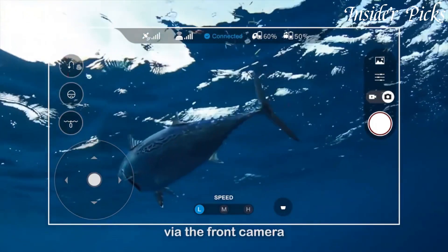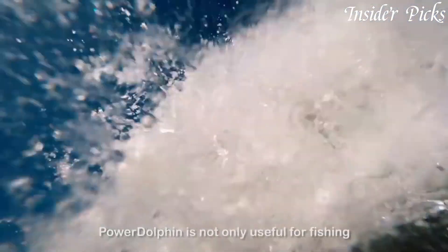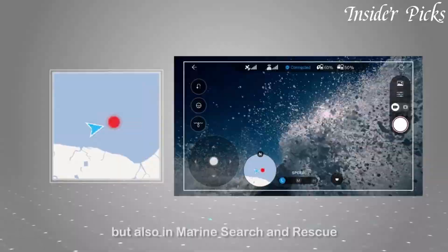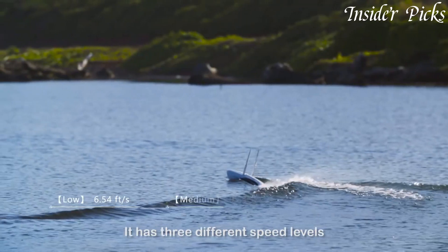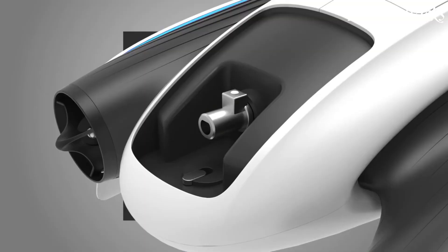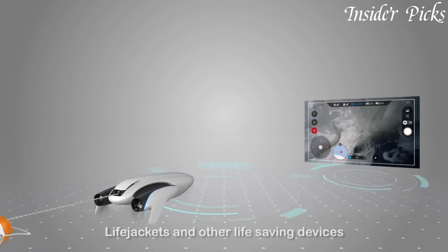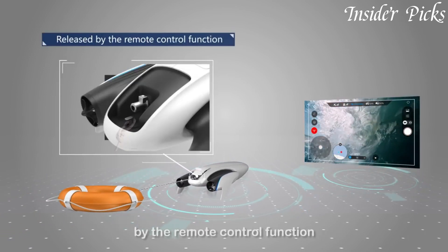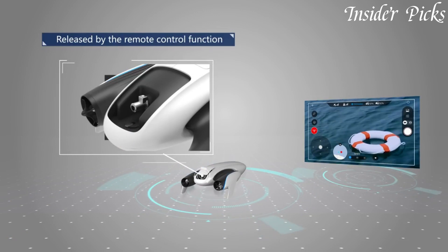The Power Dolphin also features an innovative fishing accessory, allowing you to attach a bait container and remotely release it, making fishing more exciting and efficient. With its long battery life and impressive range, you can explore vast areas and capture breathtaking footage for extended periods. The Power Dolphin is not just a drone, but a versatile tool for underwater exploration and entertainment.